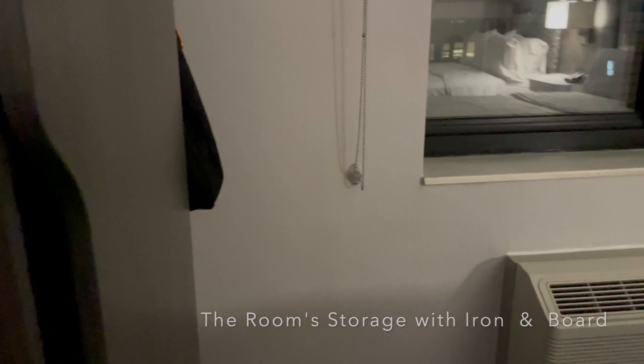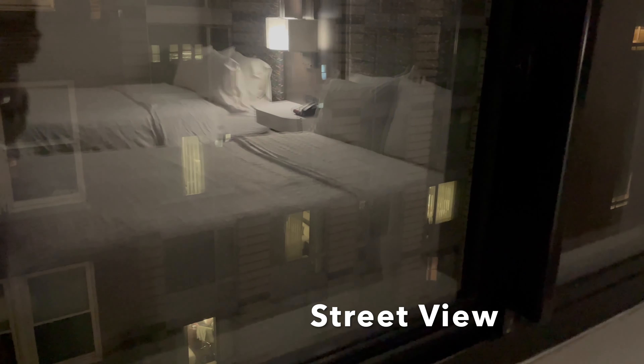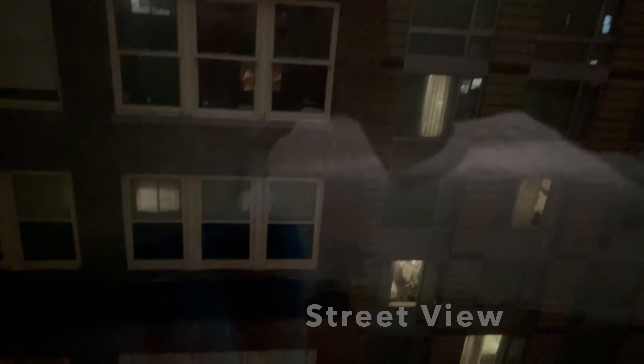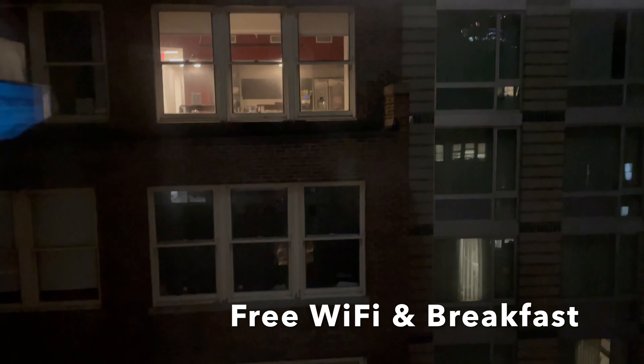Let's take a look and see at the view. It's tight in here. There's not a view — it's nighttime. I spent the whole day out. I'm looking at someone's apartment. That's kind of cool.